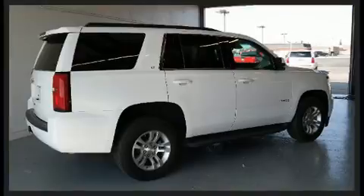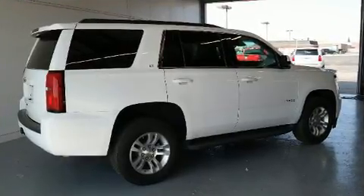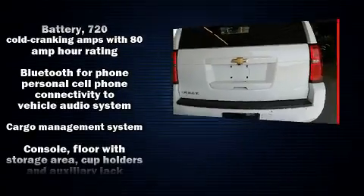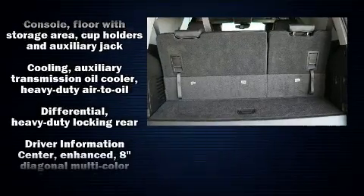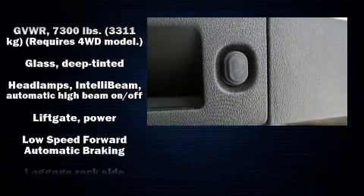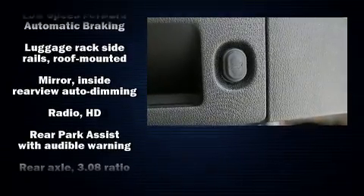It's equipped with tons of terrific amenities but it won't break your budget, like leather upholstery, power front seats, a power rear cargo door, lane departure warning, remote keyless entry, adjustable pedals, and a split folding rear seat. Premium sound drives nine speakers, providing you and your passengers a sensational audio experience.